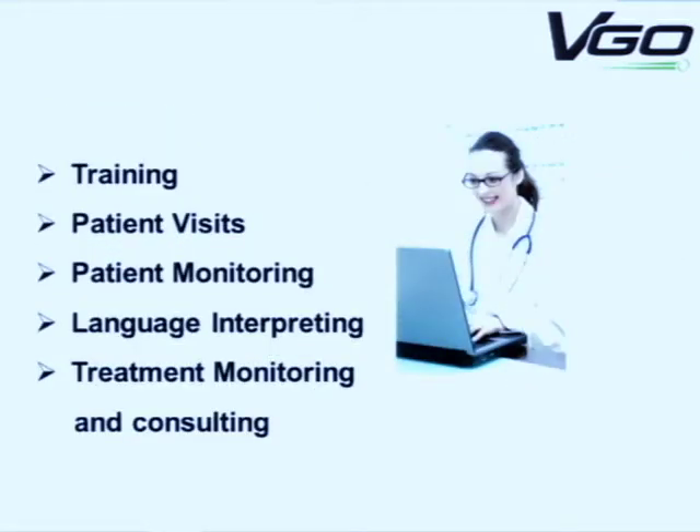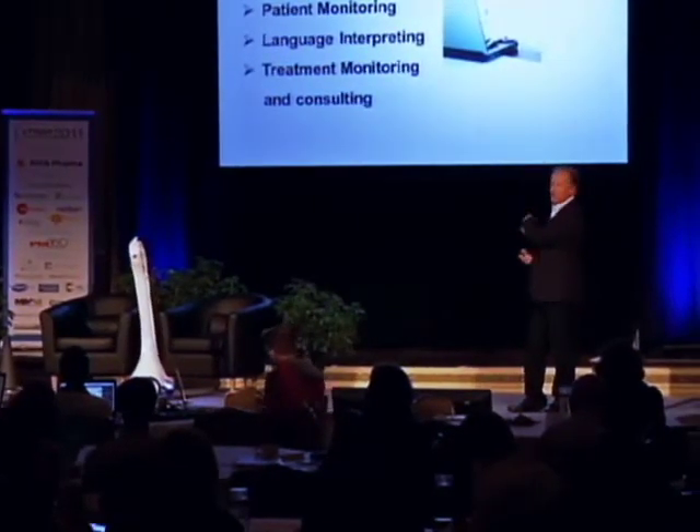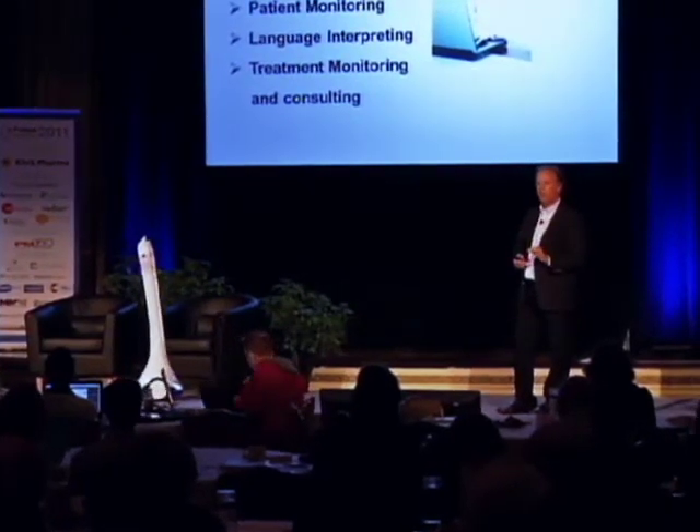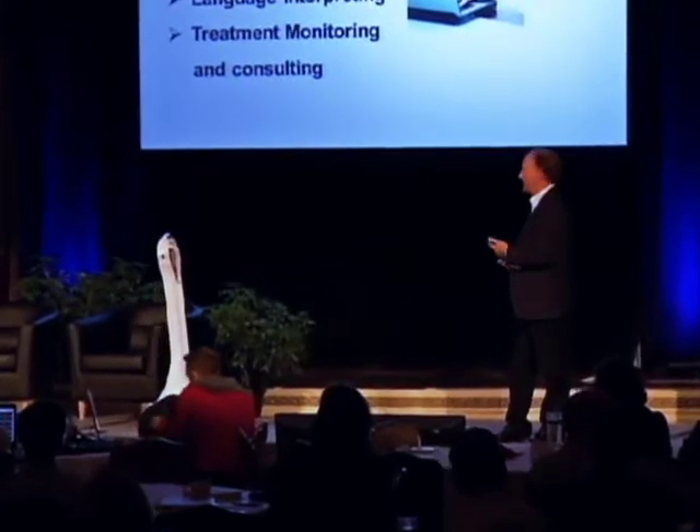In healthcare — and right now we're in three different markets: healthcare, education, and business — probably half of our users are healthcare users today. We've only been shipping for a few months, so this is still new for most everyone. These are the applications we're seeing healthcare organizations purchase the systems for.